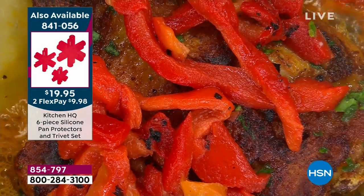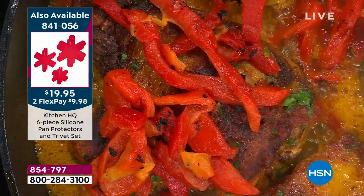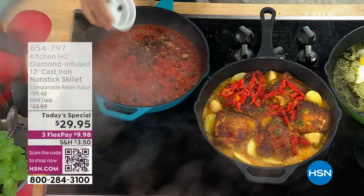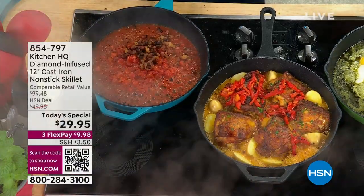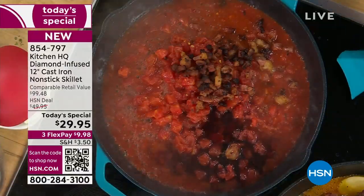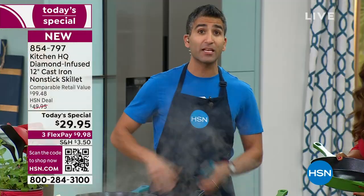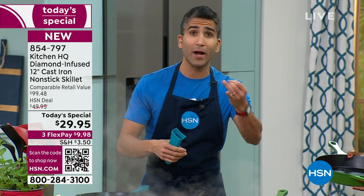My grandmother could see us now — she'd be in shock. She would never believe all these beautiful colors. She would not believe that you're able to put wine, tomato, acidic ingredients in here. In old school cast iron pans, you could never cook with acidic ingredients because it would rust. It doesn't react with lemon juice, wine, or tomatoes.